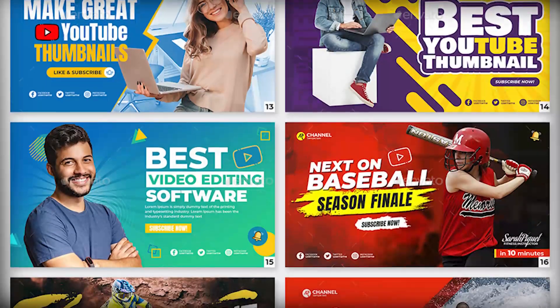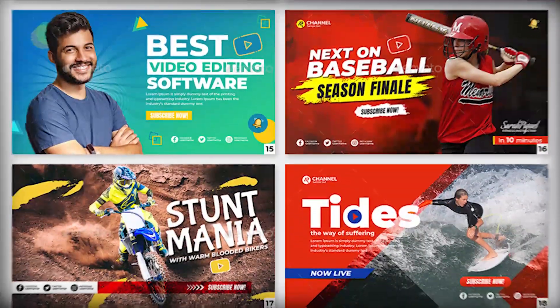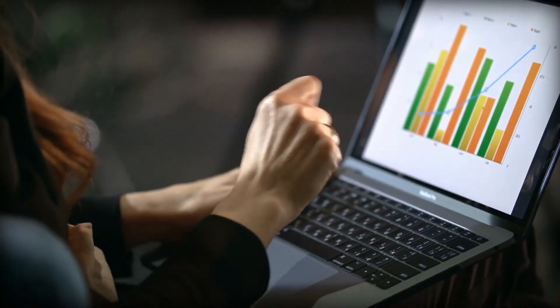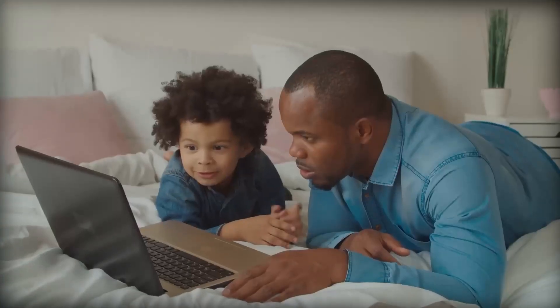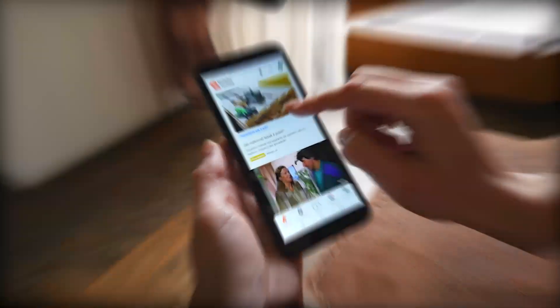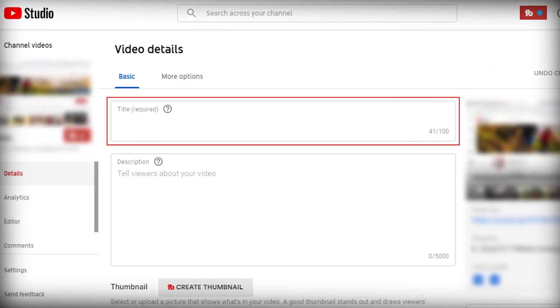But that's not all — your title and thumbnail should work together to create a cohesive presentation of your material. Think of them as complementary components. If your video title and thumbnail are eye-catching and engaging, viewers are more likely to click and watch your video when it shows up in search results. And that's how you increase your reach on the platform.